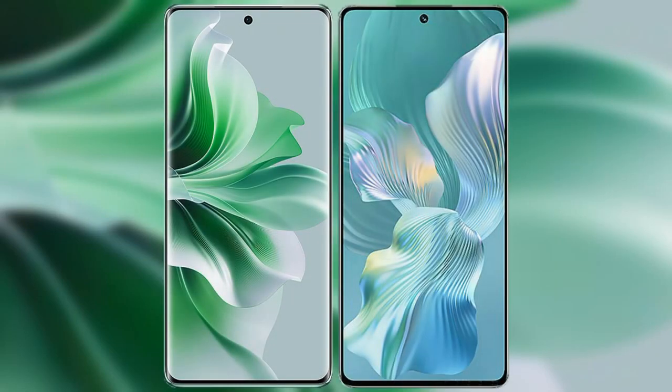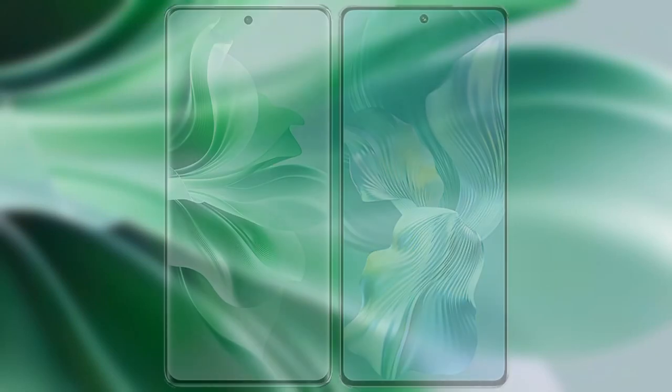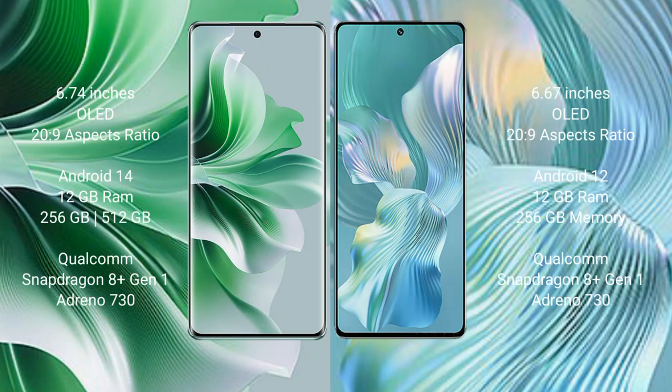I will compare the new OPPO Reno 11 Pro with Honor 80 Pro FLUT. OPPO Reno 11 Pro comes with a 6.74-inch OLED display and 6x 20:9 aspect ratio. Honor 80 Pro FLUT comes with a 6.67-inch OLED display and 6x 20:9 aspect ratio.